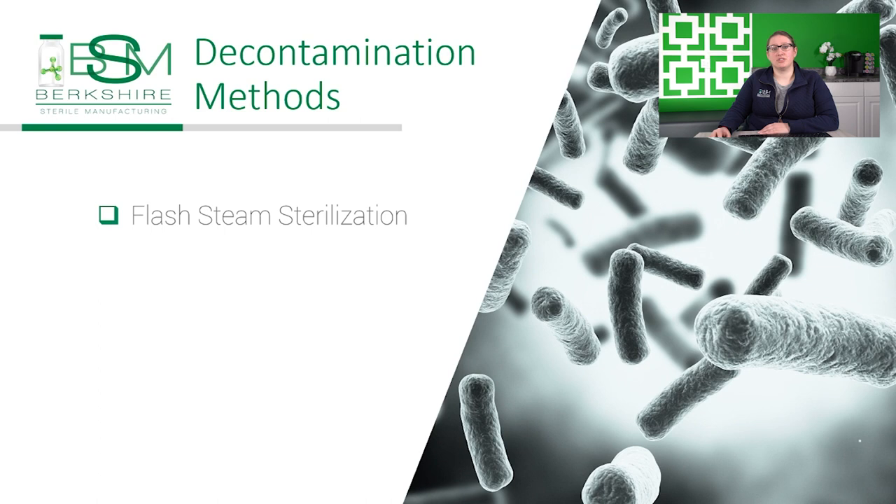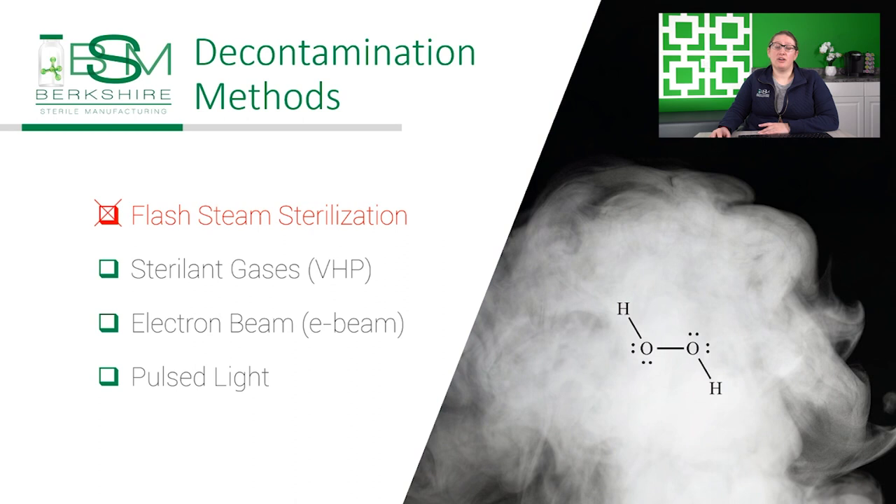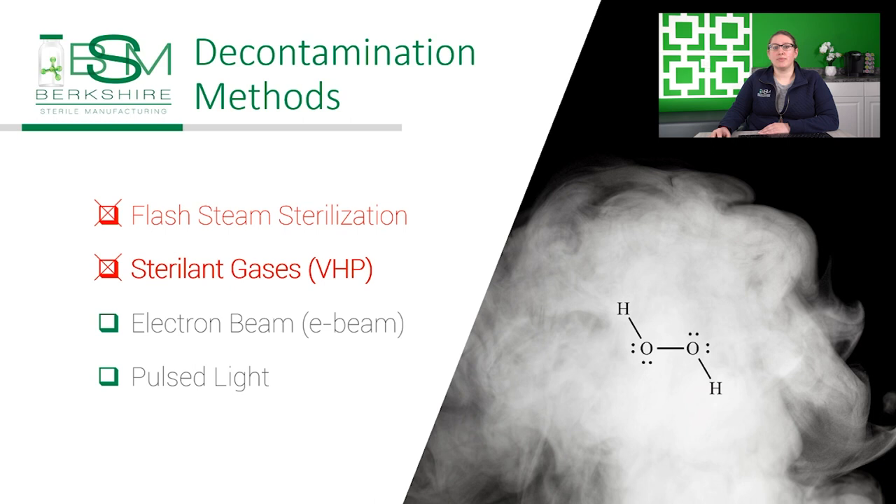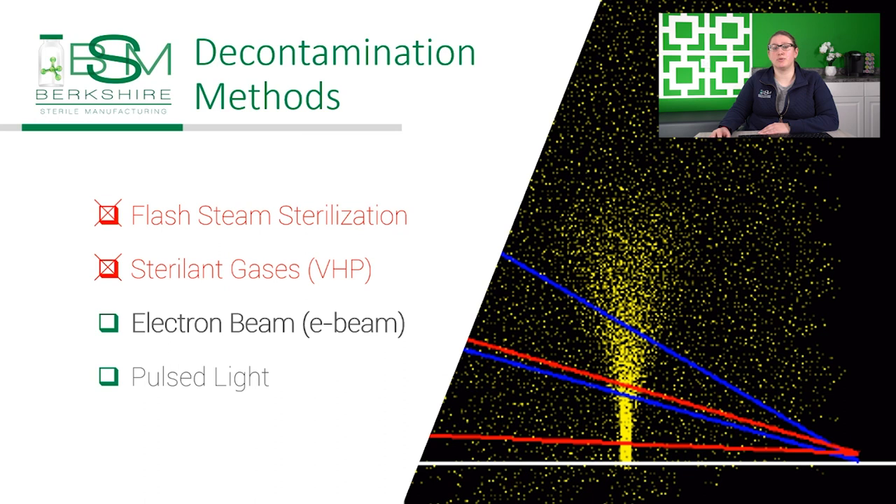Flash steam sterilization was not advanced to the point that it was ready for this application. Gaseous sterilants such as VHP are effective at sanitizing surfaces, and we use them to sanitize the interior of all of our isolators, but we were concerned about residues on the surface of containers, especially those with rubber and plastic components. Then we looked at E-beam systems, which can sterilize the outer surfaces of containers in seconds with minimal impact to the materials inside. These systems are commercially available and effective, but they're very large, expensive, and not environmentally friendly.